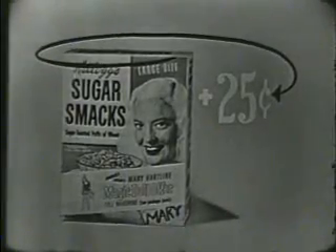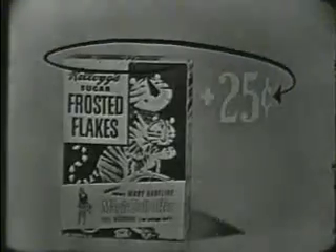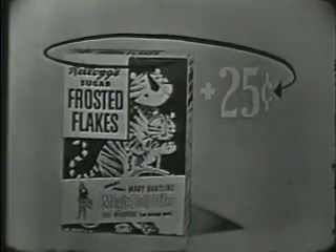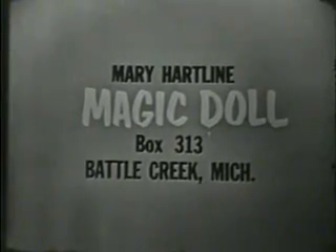And kids, you can get this terrific Mary Hartline magic doll just by sending in 25 cents in coin and a box top from Kellogg's Sugar Smacks or Kellogg's Sugar Frosted Flakes. Use the handy order blank on the package or send direct to Mary Hartline doll, box 313, Battle Creek, Michigan.